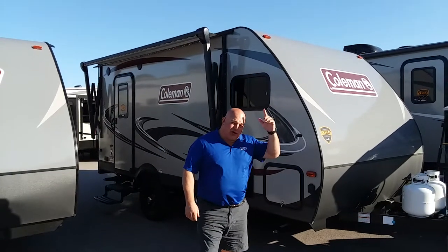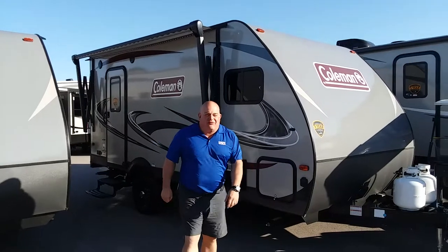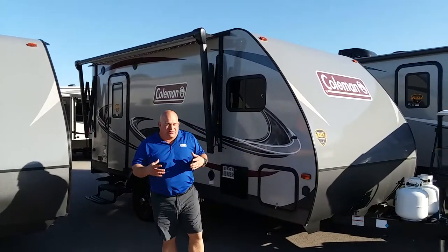I'm Billy here at Tulsa Camping World. Behind me and beside me and all this kind of stuff, this Coleman 1605 FB. As you can see, this is a small fiberglass little unit.